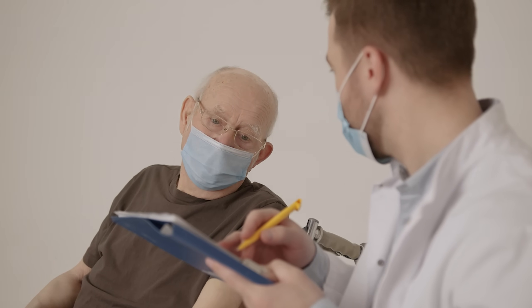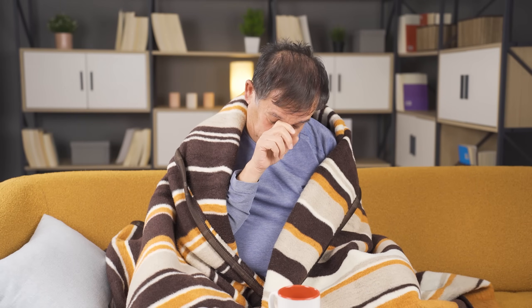Some patients first develop polymyalgia rheumatica signs, and then in a few weeks or a month, they start to develop headaches, jaw pain, and visual changes, which point more towards giant cell arthritis rather than polymyalgia rheumatica. If polymyalgia rheumatica is painful, GCA is dangerous and requires immediate intervention, especially when patients complain about visual changes.